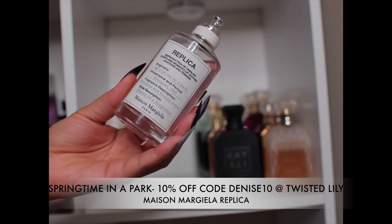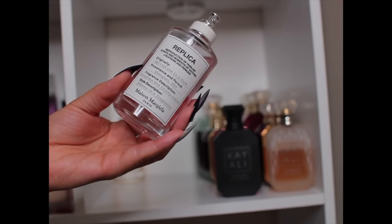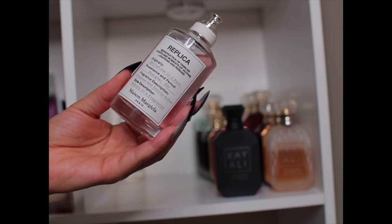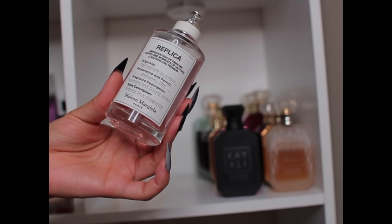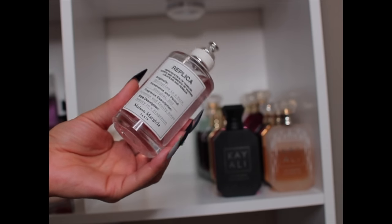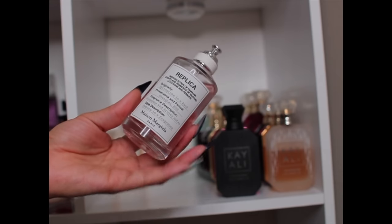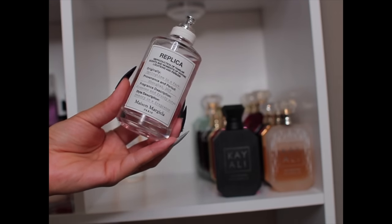This one is Springtime in the Park — you definitely get pink soft florals: roses, peonies, all types of pink flowers. It has a slight greenness and a little fruitiness but it's really mainly a nice floral fragrance. Decent performance. I've worn it a couple times running errands — just a regular, pleasant floral fragrance.